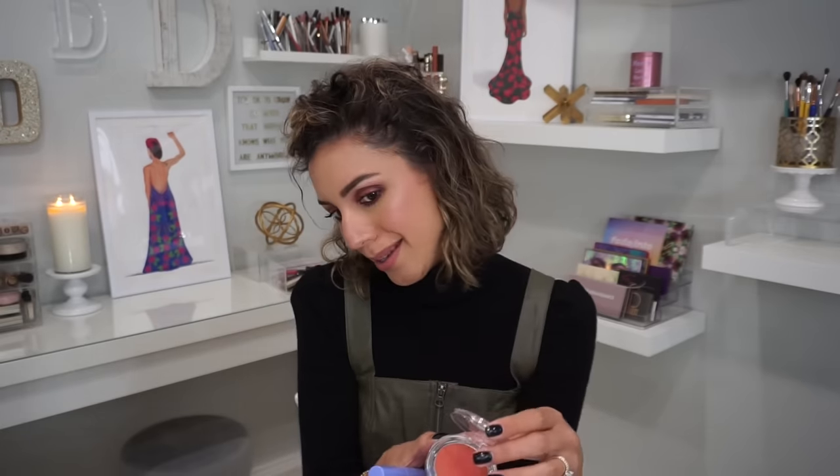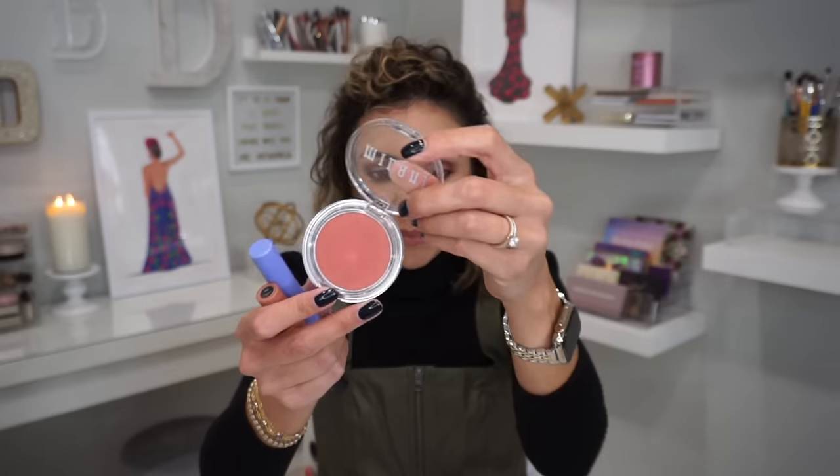Let's talk about the Milani Cream Blushes. This is the Cheek Kiss in Nude Kiss — it's the cream blush on my face right now. I topped it with Laura Mercier's highlighter. A lot of you have asked about cream blush alternatives because I'm always talking about prestige brands. This is a really great one — so good that I think I might need other colors of it.